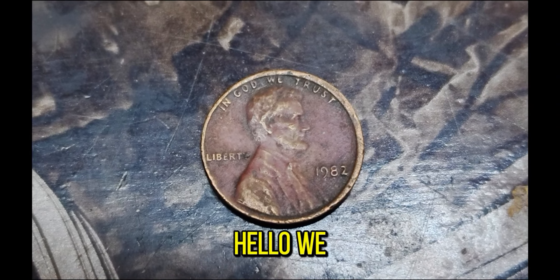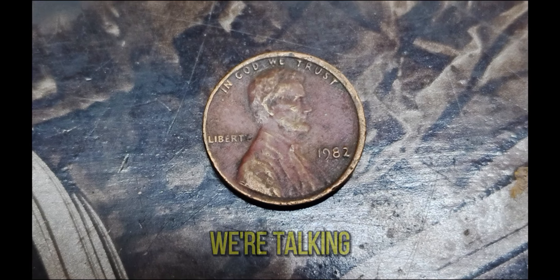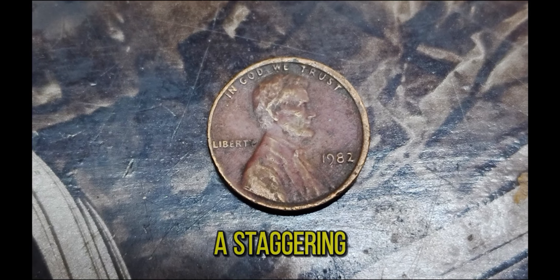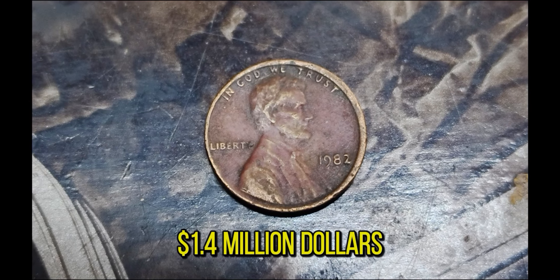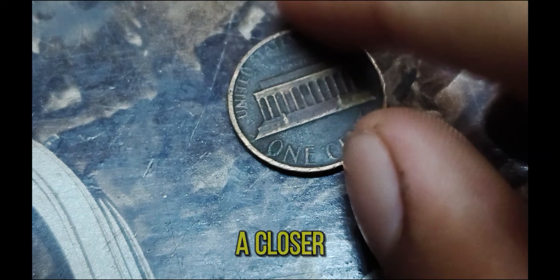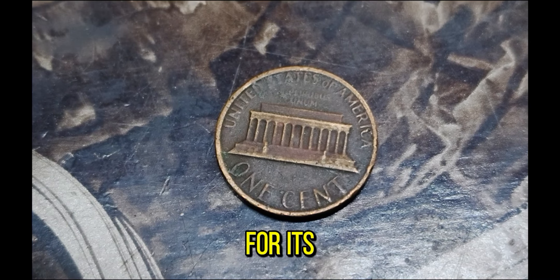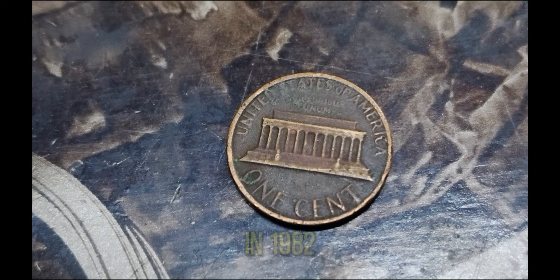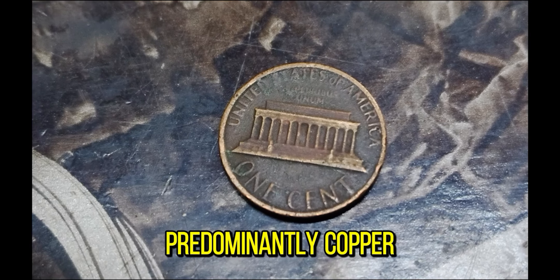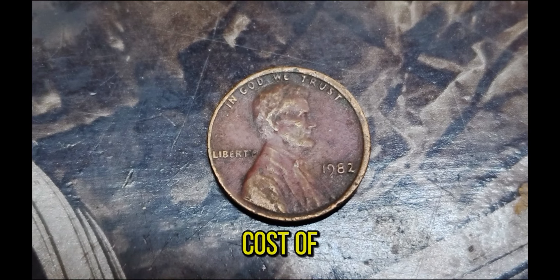We have an incredible story to share with you about a penny that's worth a fortune — the legendary 1982 Lincoln penny valued at a staggering $1.4 million. The 1982 Lincoln penny is famous for its unique transition year. In 1982, the U.S. Mint switched from producing pennies with a predominantly copper composition to a primarily zinc composition due to the rising cost of copper.